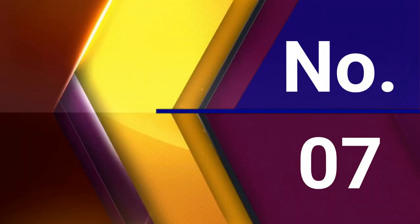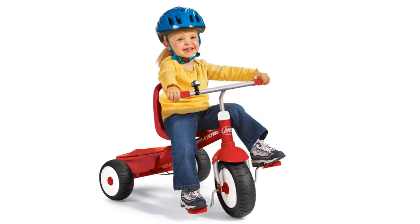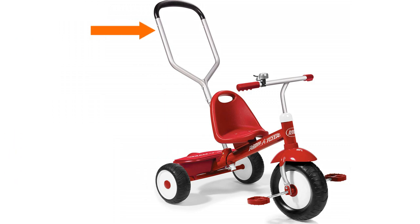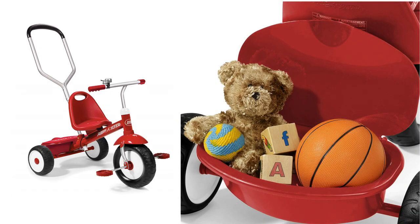Number 7: Radio Flyer Deluxe Steer and Stroll Trike. Take your child for a ride on the Radio Flyer Deluxe Steer and Stroll Trike. This unique design offers two ways to ride. Our innovative pedal mechanism allows riders to rest their feet on the pedals and enjoy the ride while adults push and steer. The adjustable push handle then removes for older children who are ready to ride on their own. The trike also features durable molded wheels, an adjustable seat, a solid steel frame, a fun-covered storage bin, and chrome bell.